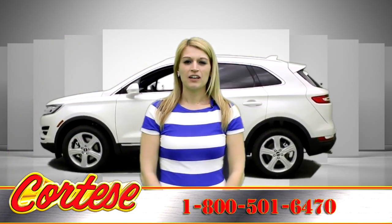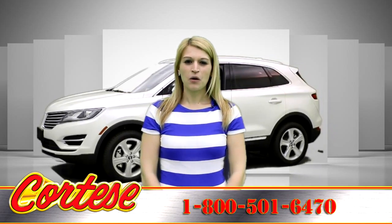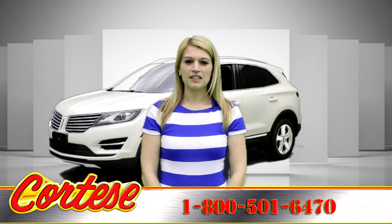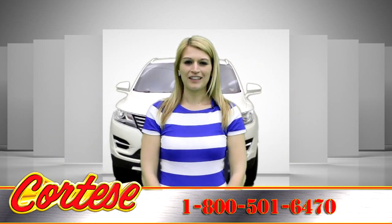Call for more information, a no-obligation test drive, or information on advertised incentives: 1-800-501-6470. Proudly serving Rochester, NY and the Genesee Valley for over 40 years.